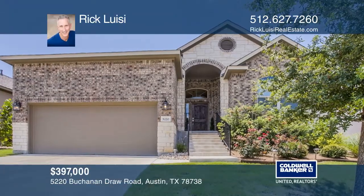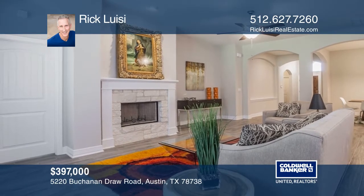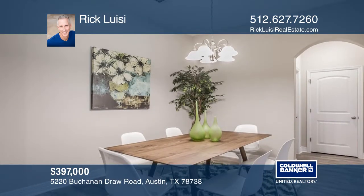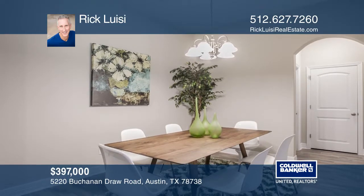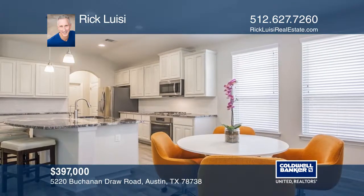This beautiful open concept single-story home is on a large, beautifully landscaped lot. It has been meticulously maintained and has tall ceilings, tons of light, and lots of upgrades. There's wood look tile plank flooring throughout, with carpet only in the two guest bedrooms.